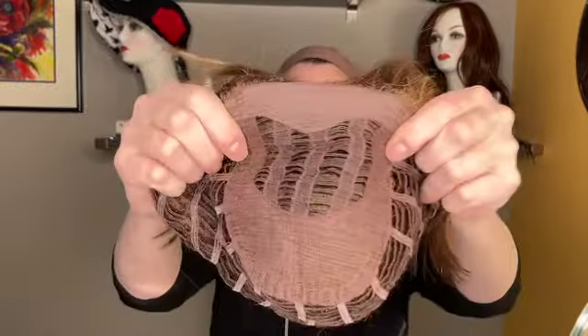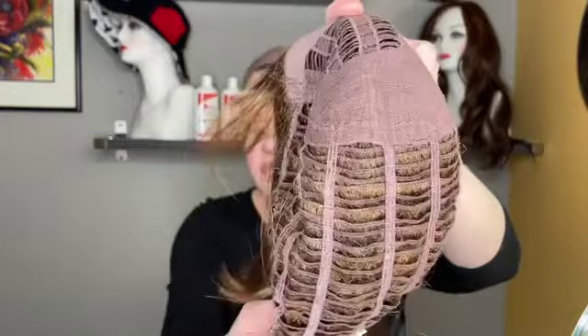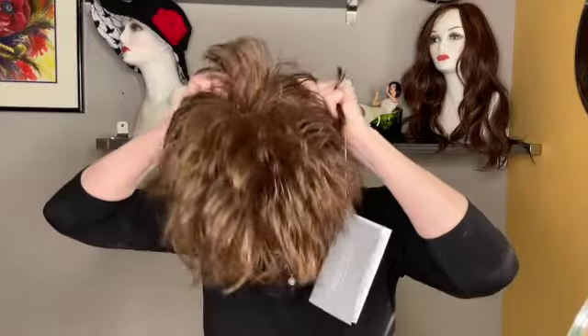This wig is called Trendsetter. I'm sure you've seen it if you've looked at websites. It's darling. The color is the 9S+, which is the glazed mahogany. This is the original style. The cap is all machine done with machine wefting. But it's a darling, flippy shag — I guess that would be a good way to describe it. It's really lightweight; it's got a lot of fun movement.